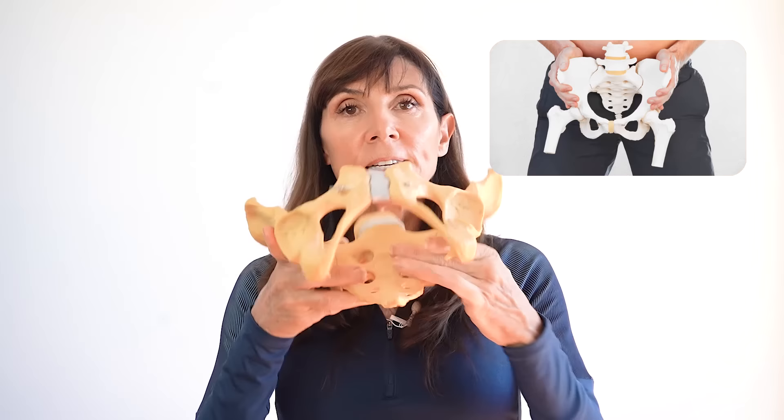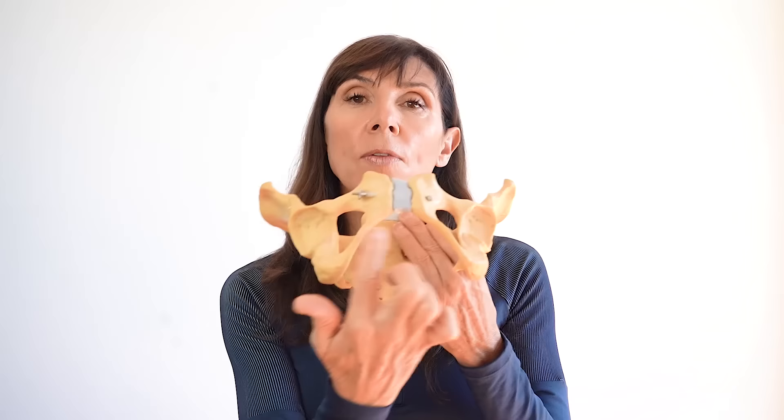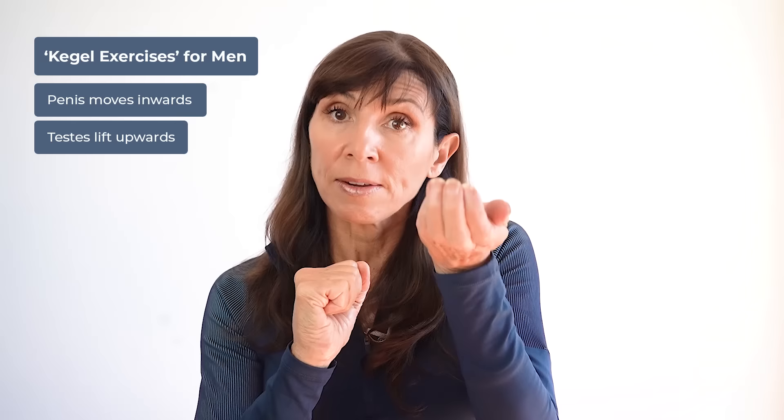I've covered how to do pelvic floor exercises or Kegel exercises in numerous other videos, but briefly — if this is the male pelvis, your pelvic floor muscles sit underneath, on the inside of the body. That's really important to know. Your glutes are outside; the pelvic floor is inside, in and around the area where you sit. For men, there are only two visible signs of a correct Kegel: a retraction and lifting of the penis, and a lifting then lowering of the testicles.